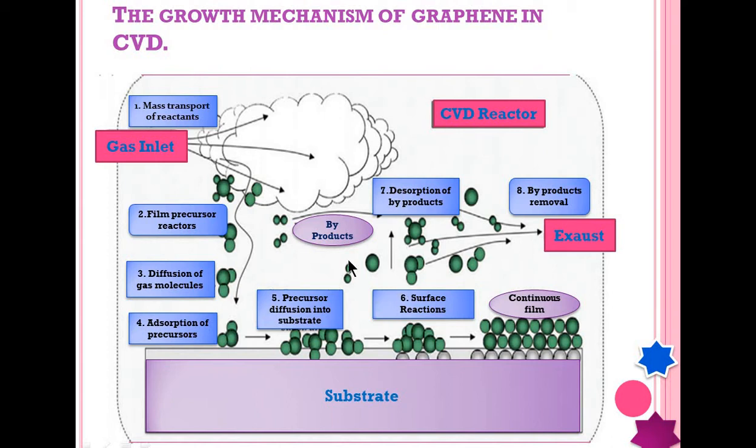Then there is desorption of byproducts. Hydrocarbons are used as the source of carbon, so only the carbon is required. The other hydrogen or any other undesirable gases are taken out of the chamber. These are known as byproducts and are desorbed from the substrate surface. The eighth step is the removal of these byproducts through the exhaust out of the chamber.